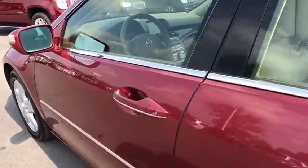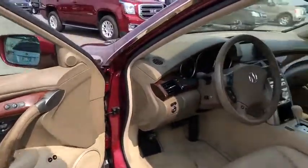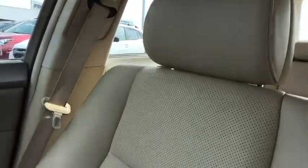Power passenger seat, Bluetooth, leather-wrapped steering wheel, adjustable steering wheel, power steering, driver airbag, aluminum wheels, floor mats, four-wheel disc brakes, cruise control, auto-dimming rearview mirror, PPO.